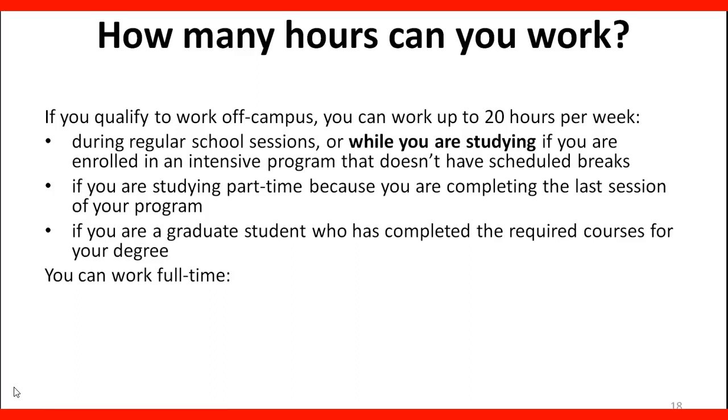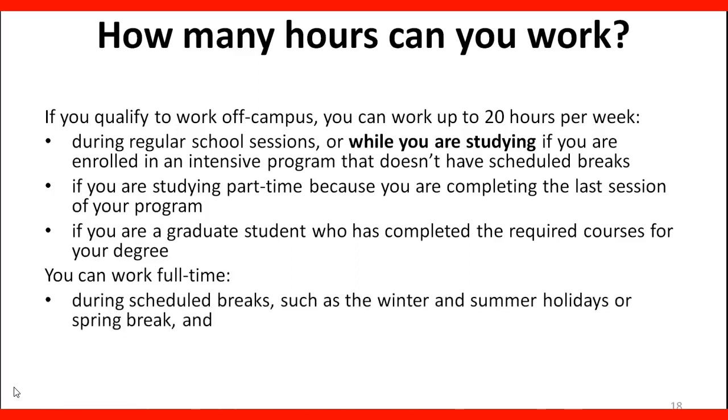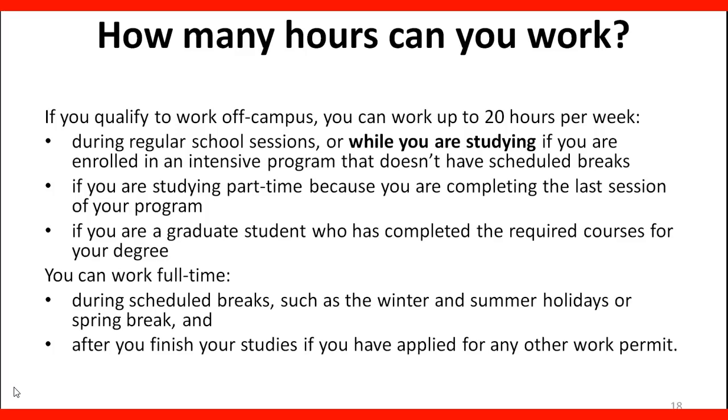You can work full-time during scheduled breaks such as winter and summer holidays or spring break, and after you finish your studies if you have applied for another work permit. If you are finishing your studies but have already applied for another work permit, you are still in status in Canada and you can continue to work.